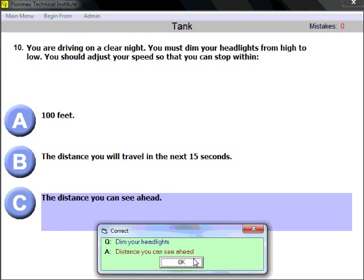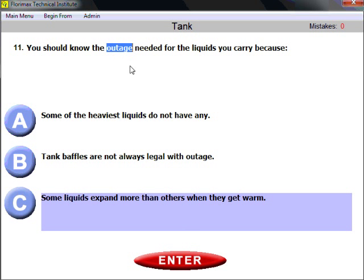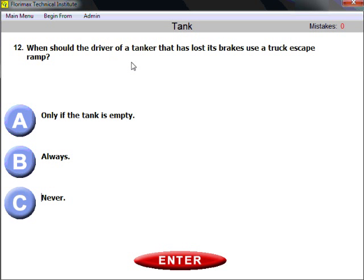Question eleven: you should know the outage needed for the liquids you carry because some liquids expand more than others when they get warm. Remember outage — different fluids expand when they get warm, and some expand more than others. That is one reason why the tank should not be filled completely. If they expand when warm, you would have a problem.